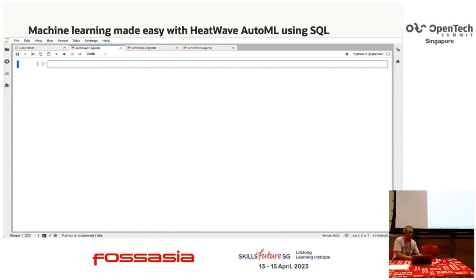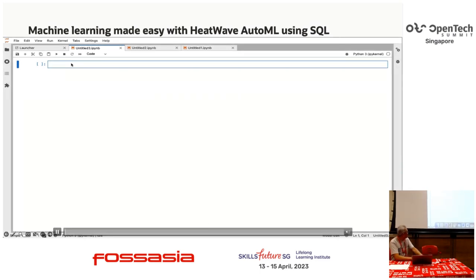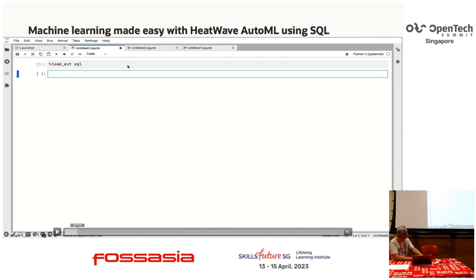Putting this all together using actual SQL, you get an idea of how easy it is to use this in HeatWave.